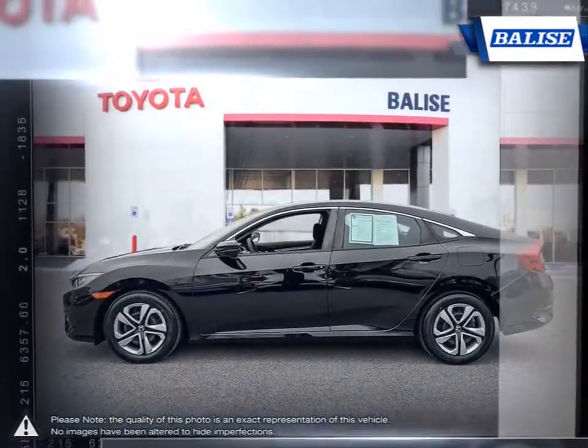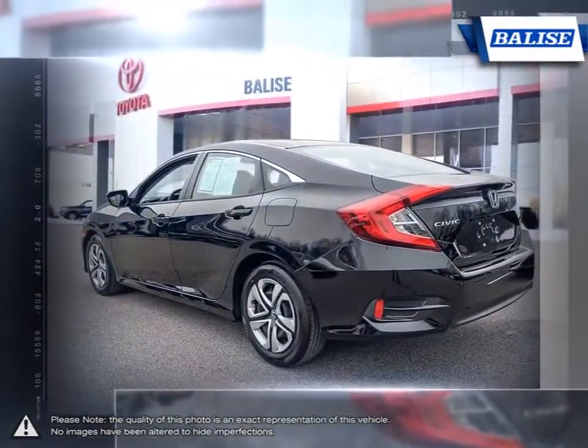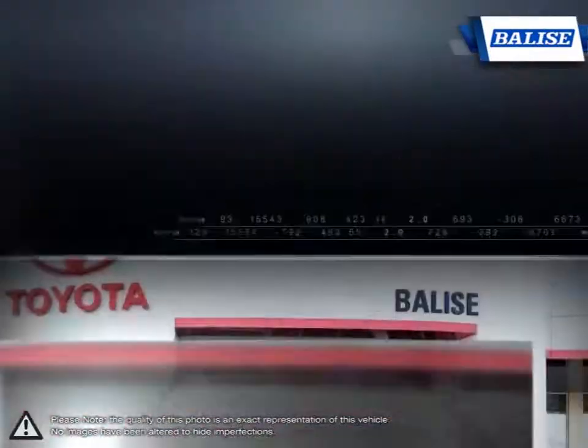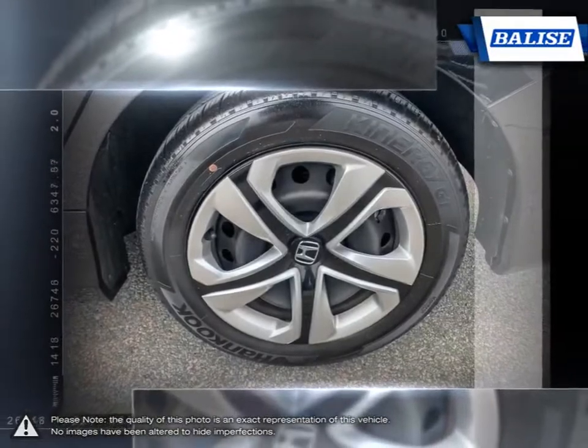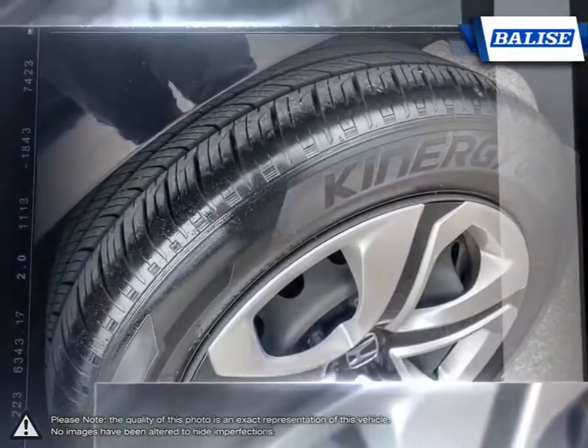Honda Civic's signature sleek exterior styling is only matched by its outstanding technology found inside. The Civic is the perfect blend of classic and cutting edge, always able to keep style and performance hand in hand.